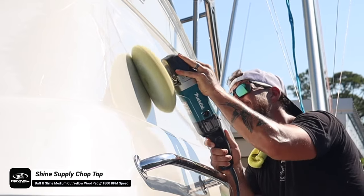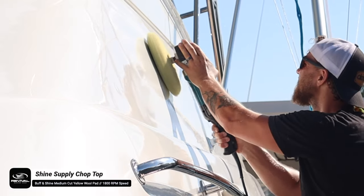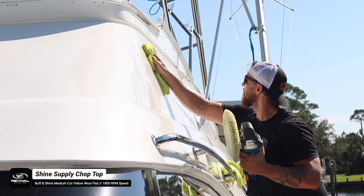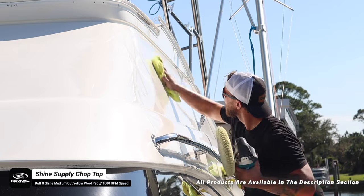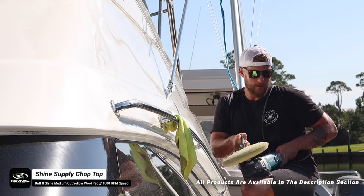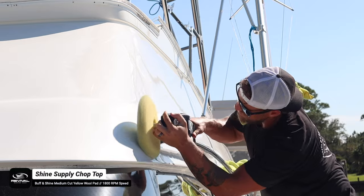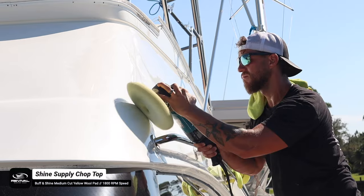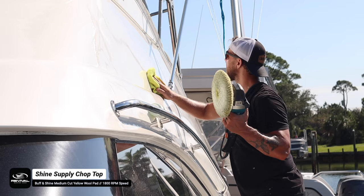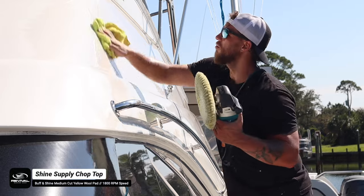Anytime you're running the rotary with a wool pad, use a decent amount of compound but not a lot. Keep your pad as flat as possible with a very slight angle and always hit the surface at least three passes — typically side to side, up and down, side to side. Around railings or sections where you can't do the full pattern, just do three solid passes side to side. Three passes of Shine Supply Chop Top will leave the surface looking really good.